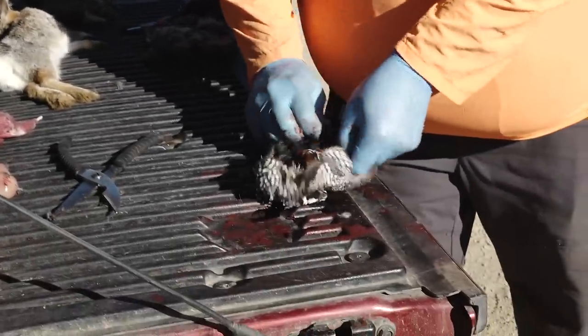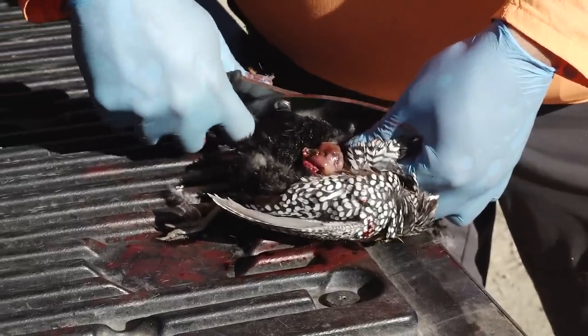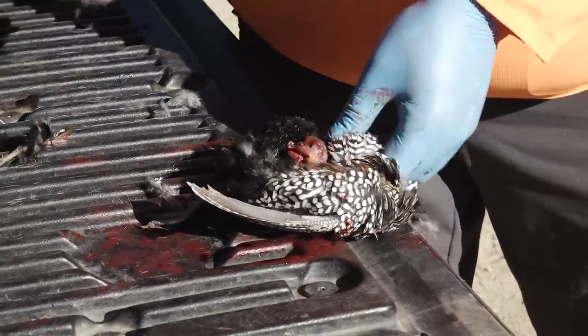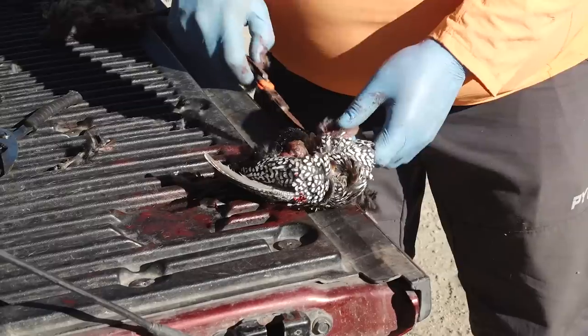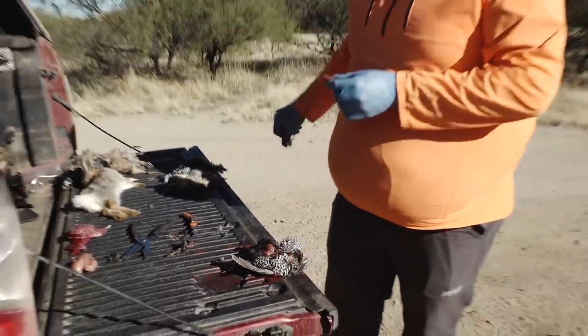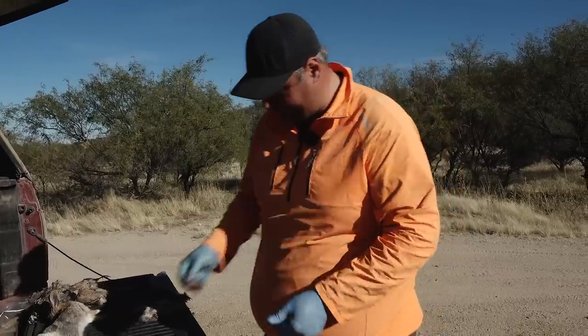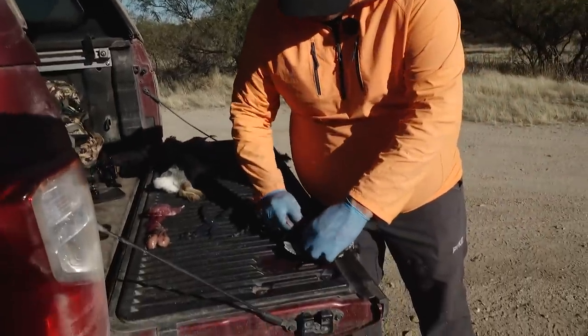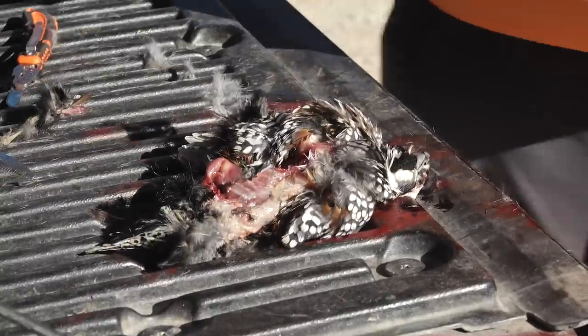These little guys do have some pretty tasty little drumsticks on them. Again, use your handy-dandy game shears — pop that leg off, or pop the lower part of the leg off. And there you have it.